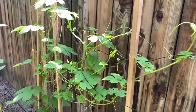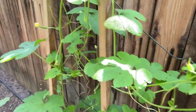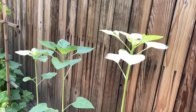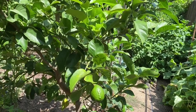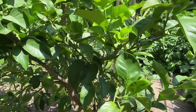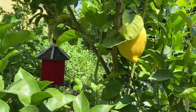Here is the bitter melon. And then on this side we have sunflowers — three sunflowers. And then here we have another Eureka lemon tree; this one is very prolific and that fruit is ready.